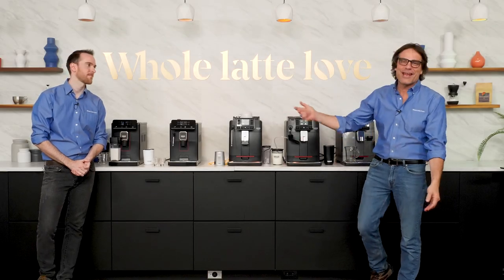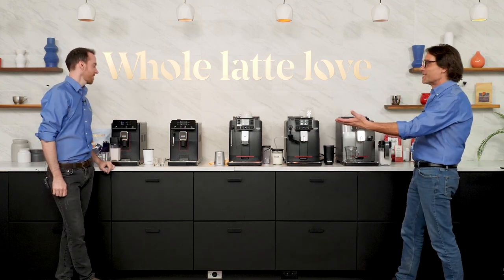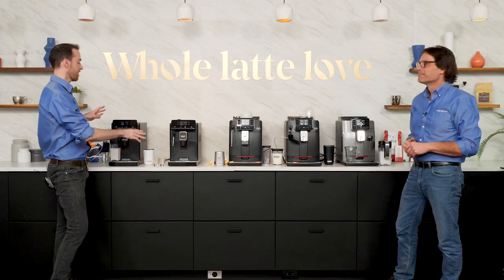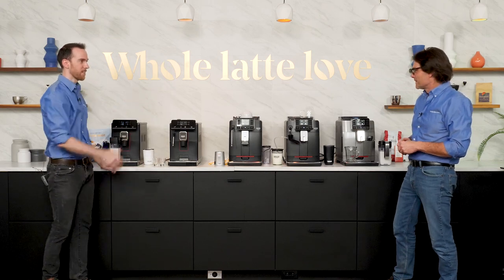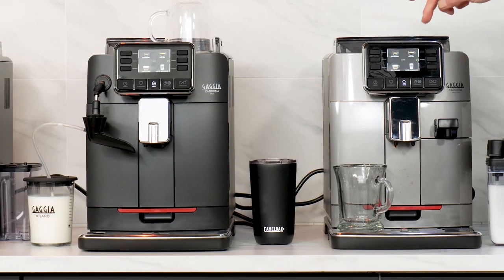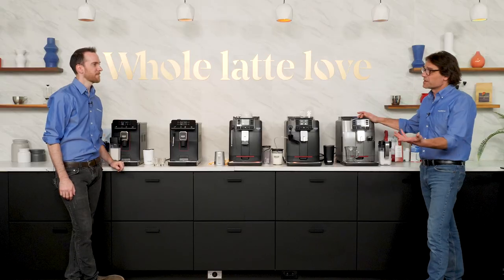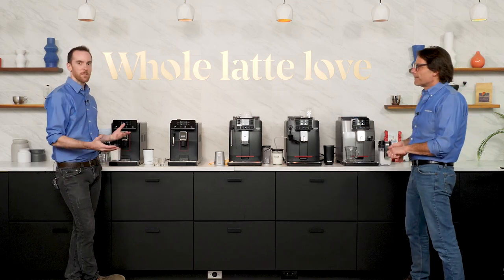Mark and AJ here from Whole Latte Love. We've got five machines here — I've got two new Gaja Magenta models: the Magenta Prestige first, and then the Magenta Plus right next to that. And then over there we have three Cadornas. The Cadornas have been out for a little while. In fact, this very machine has been our daily driver here in the studio — used three or four times a day by several people. We've been using it about seven months now. The machines are very similar, with a lot of similarities and a couple differences that we'll go through.